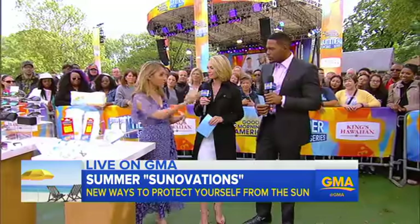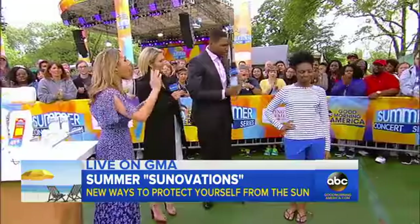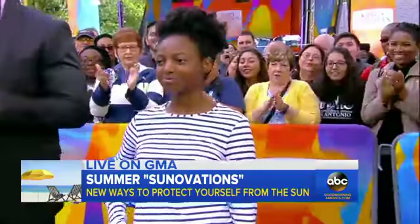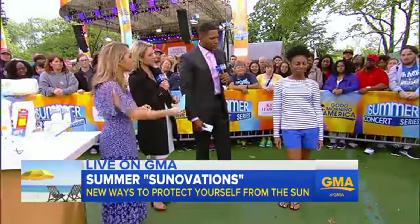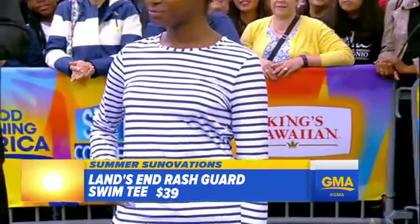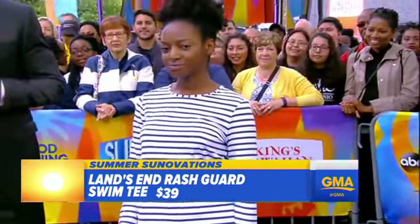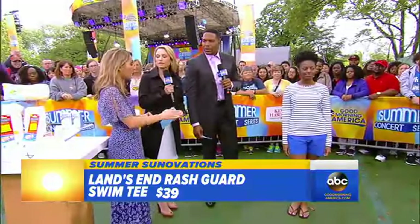We're going to first start talking about UPF, which is Ultraviolet Protection Factor, and you'll find that in clothes. I'm going to bring out our first model, Tatiana. Now this is a look you'll see on the beach — everybody needs a rash guard. This one has a UPF of 50, and it's a little different than SPF. Essentially, what it measures is the rays coming through the clothing.